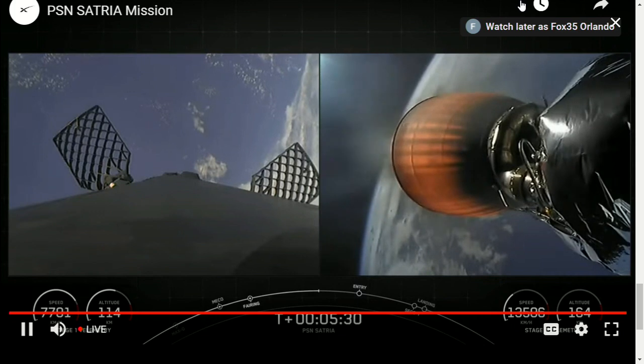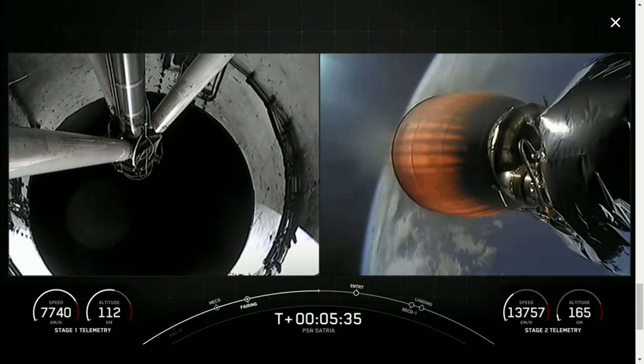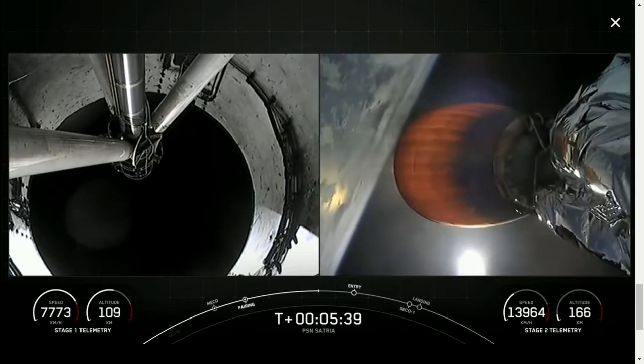Some really awesome views of planet Earth behind stage two. And again, that entry burn on the first stage is coming up in about a minute.